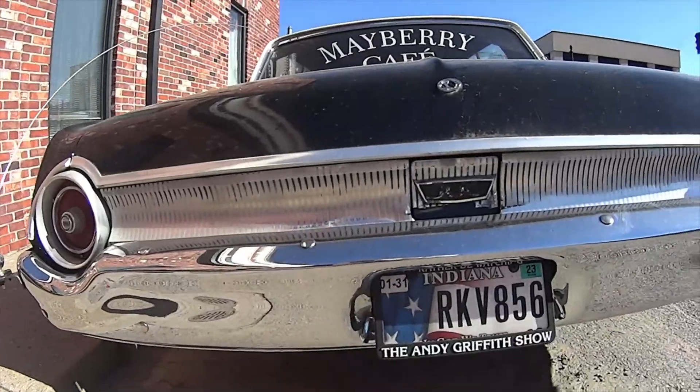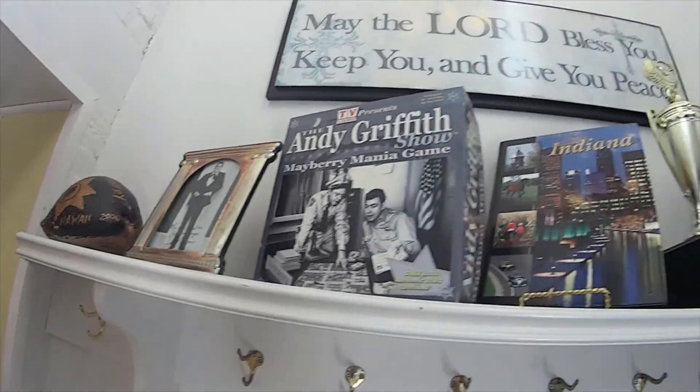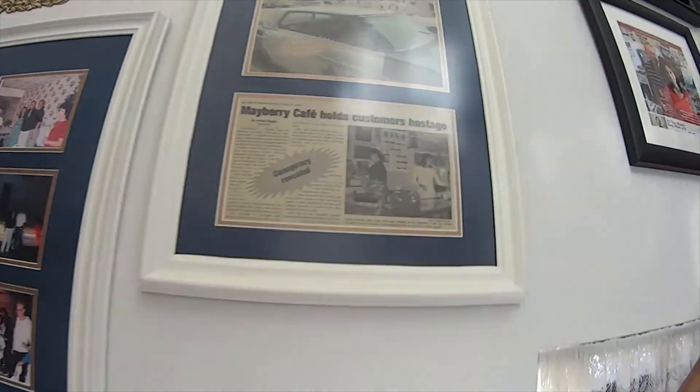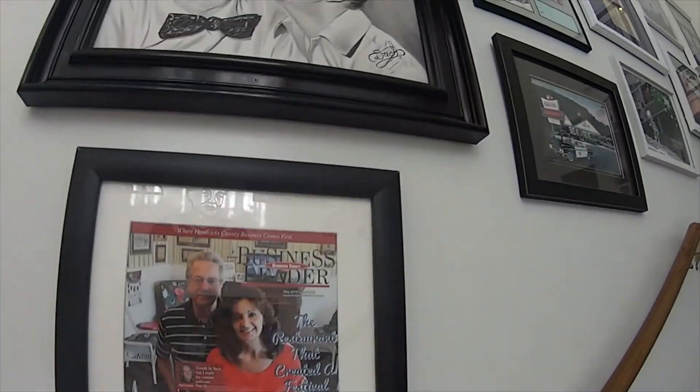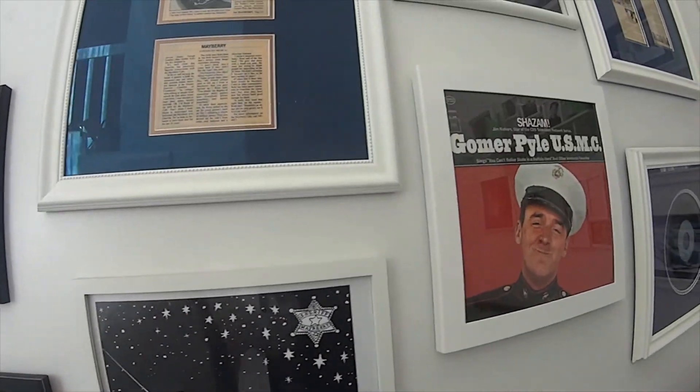Andy Griffith Show — remember that? Andy Griffith Show memorabilia. Jim Neighbors. Hendricks County. Gomer Pyle.